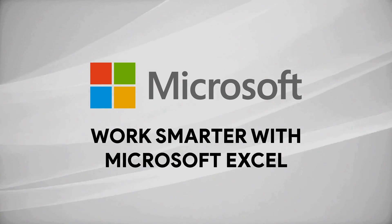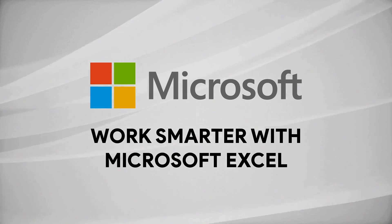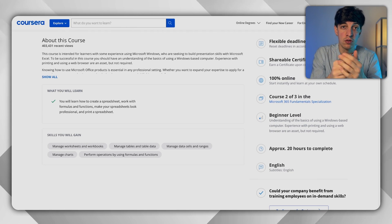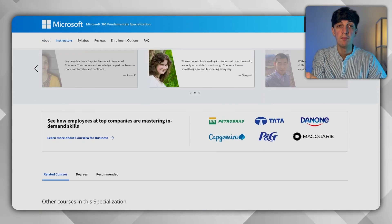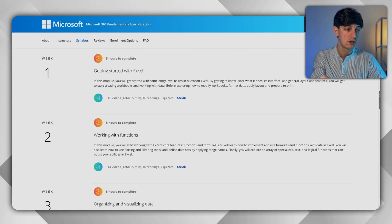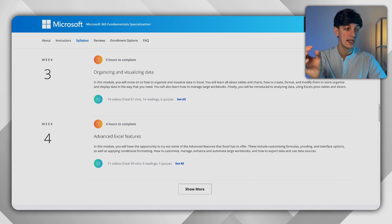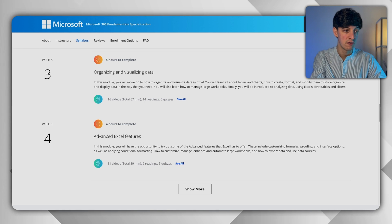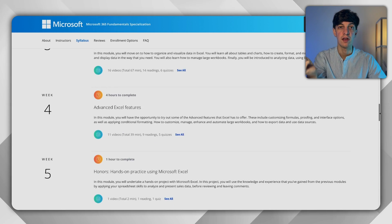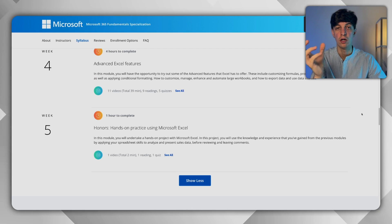Now let's move to the specific courses, covering one technical skill at a time. The first one I recommend is called Work Smarter with Microsoft Excel, offered by Microsoft itself — a powerful credential to show recruiters. Excel remains one of the most popular tools used by both data analysts and data scientists. The course is divided into five sections: getting started with Excel, functions in Excel, data visualization including pivot tables, advanced features like conditional formatting, and a final practical exercise applying what you've learned.